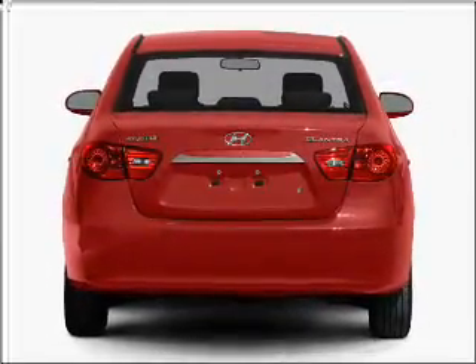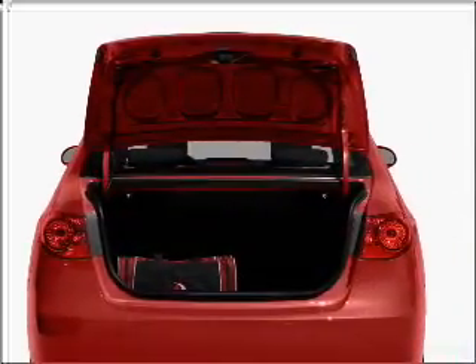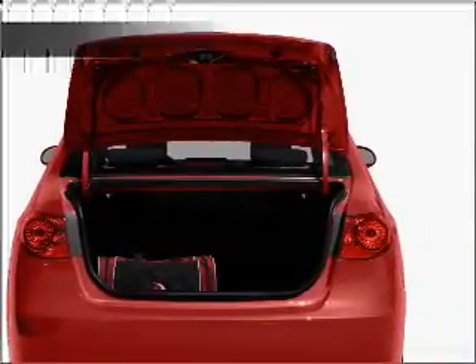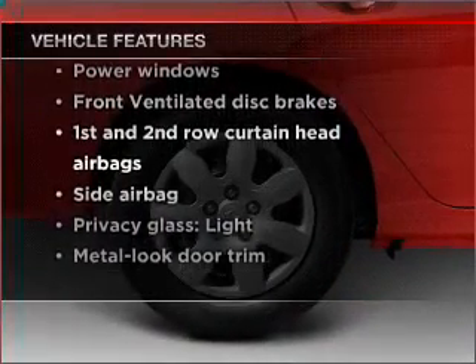With an efficient four-cylinder engine that responds smoothly to its automatic transmission, you will appreciate the safety feature of anti-lock brakes. And with these notable features, you won't want to miss out on the opportunity to own this amazing vehicle.